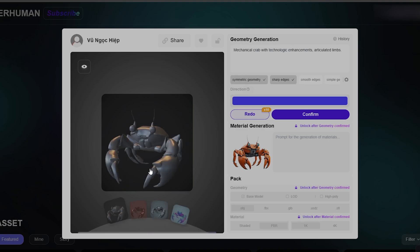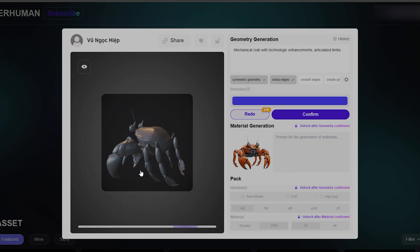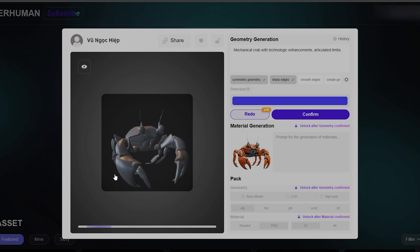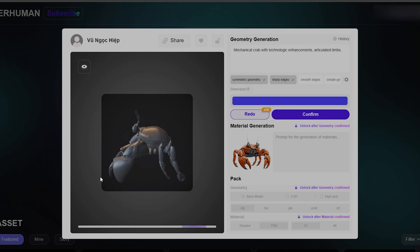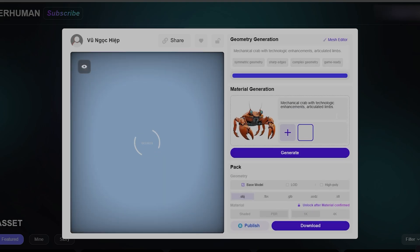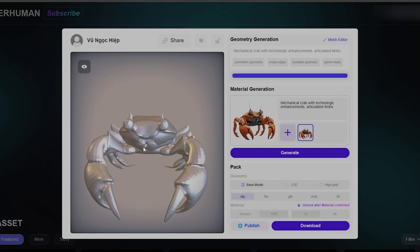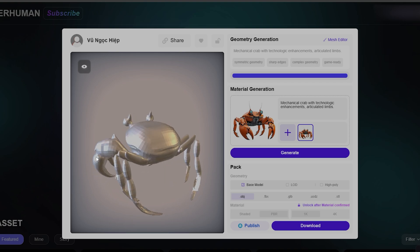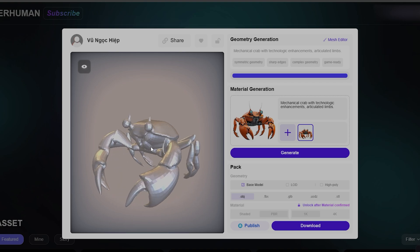Here we go! In no time at all, we have the result. The AI totally nailed that this is a crab, and the model it whipped up is actually pretty good. The material generation even recognized that it's a mechanical crab and generated the materials accordingly.